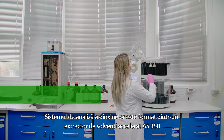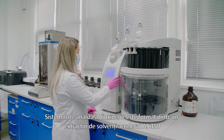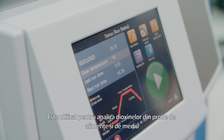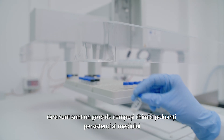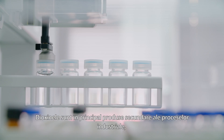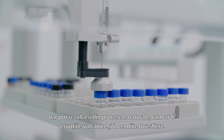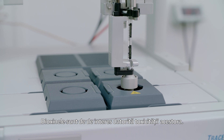The dioxin analysis system is formed of a Dionex AS350 accelerated solvent extractor, a sample cleanup system, and a gas chromatograph coupled with a mass spectrometer. It is used for the analysis of dioxins from food and environmental samples — a group of persistent environmental pollutants that are mainly by-products of industrial processes but can also result from natural processes such as volcanic eruptions and forest fires. Dioxins are of concern because of their highly toxic potential.